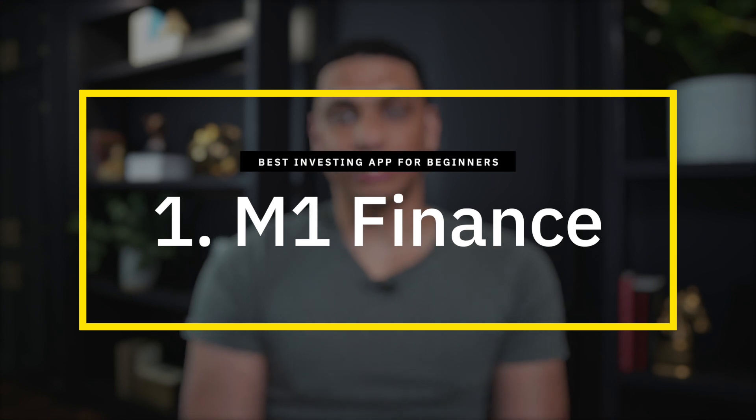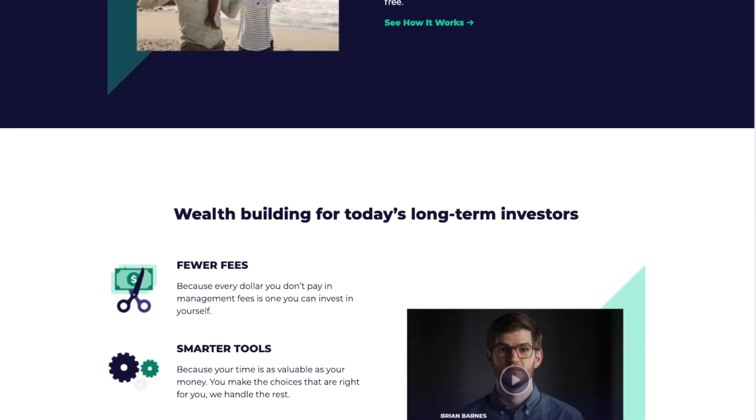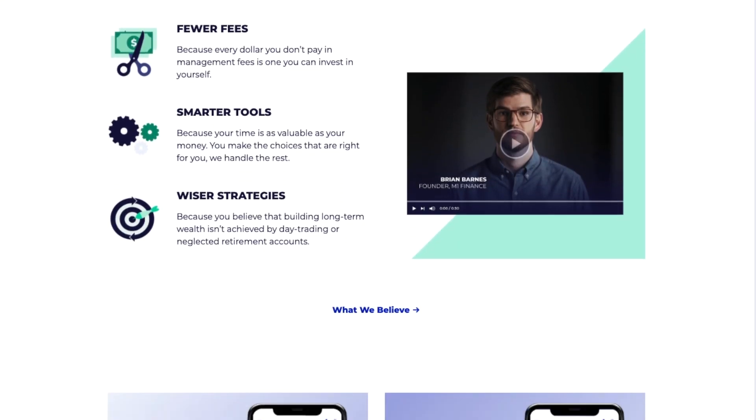First on the list is M1 Finance. I've personally been using M1 Finance for several months now and I use it for a couple of my investment accounts. I put M1 Finance first on the list because I truly believe it's one of the best investing apps for beginners. For starters, M1 Finance is completely free to use — and really, what's there to hate about that? I personally find that M1 Finance is extremely intuitive and easy to use.